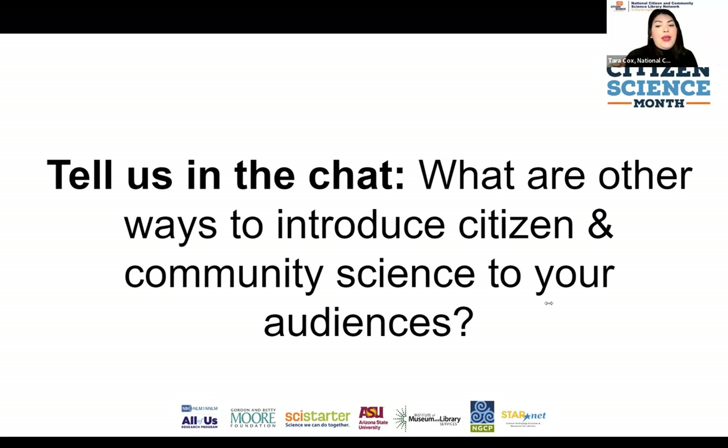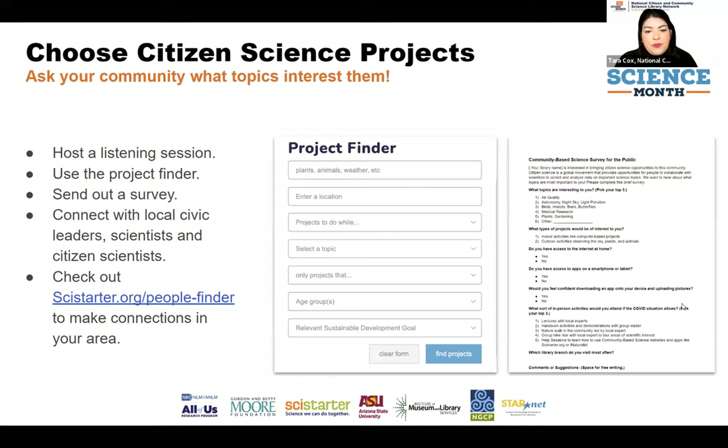All of these resources are on scistarter.org. There's also citizensciencemonth.org, which we are currently revising with a brand-new design for this year, featuring all of these resources really nicely laid out. We'll send that link once the website is available. The next step after introducing the concept of citizen science to your audience is really thinking about which projects you should be focusing on.